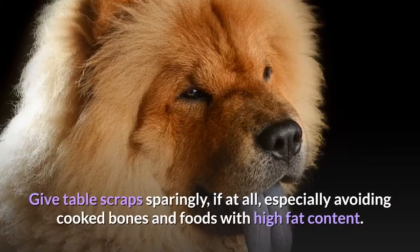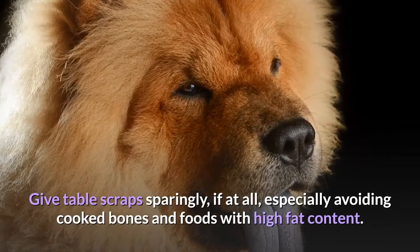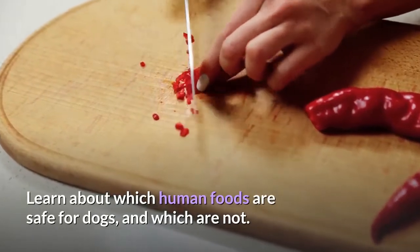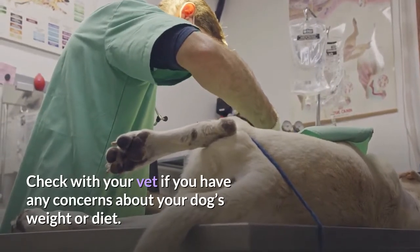Give table scraps sparingly, if at all, especially avoiding cooked bones and foods with high-fat content. Learn about which human foods are safe for dogs and which are not. Check with your vet if you have any concerns about your dog's weight or diet.